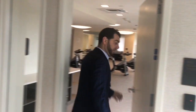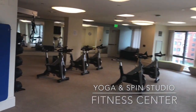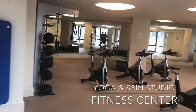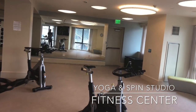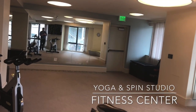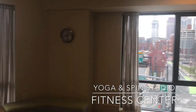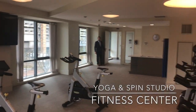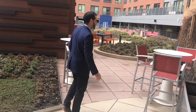And next we have our yoga and spin studio. Not into weight lifting but still focused on fitness? Not a problem. At One Canal, you can enjoy a workout in our spacious yoga and spin studio. Here you will find high-tech spin bikes, yoga mats, TRX equipment, and much more. With all of these options, maintaining your health and wellness goals won't be a challenge.